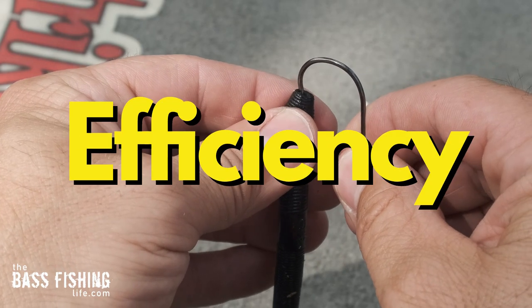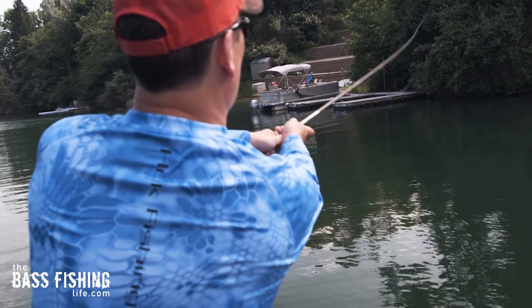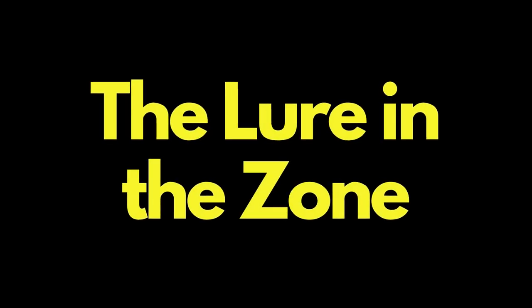The best bass anglers in the world are masters of efficiency through the entire angling process. One of those key components of that efficiency is the lure in the zone, and this can mean several things.